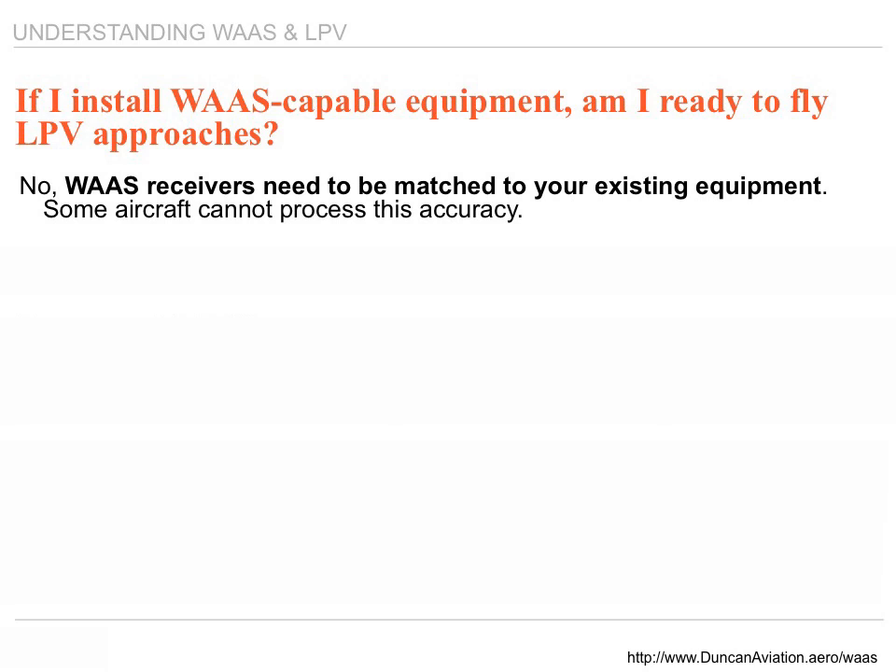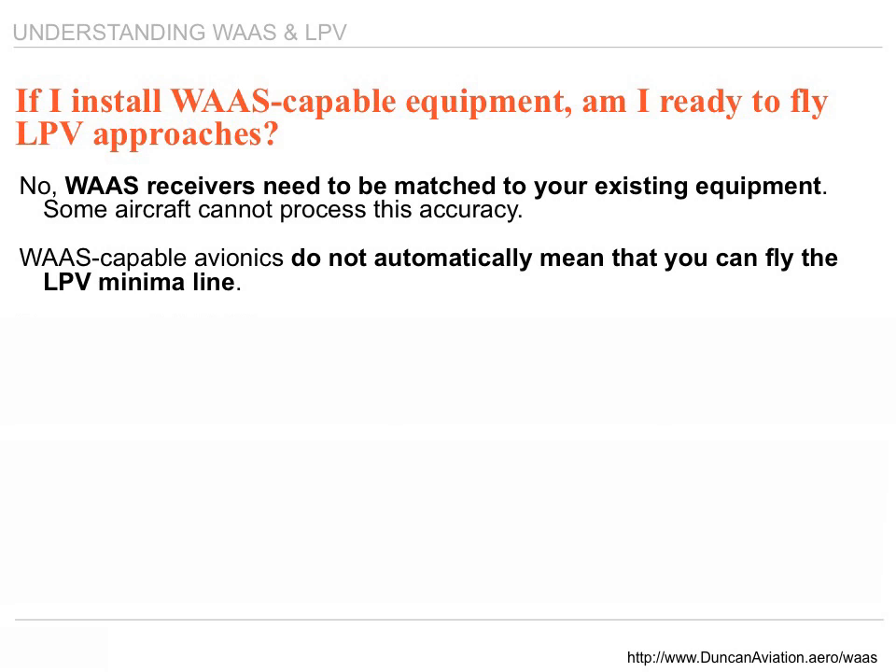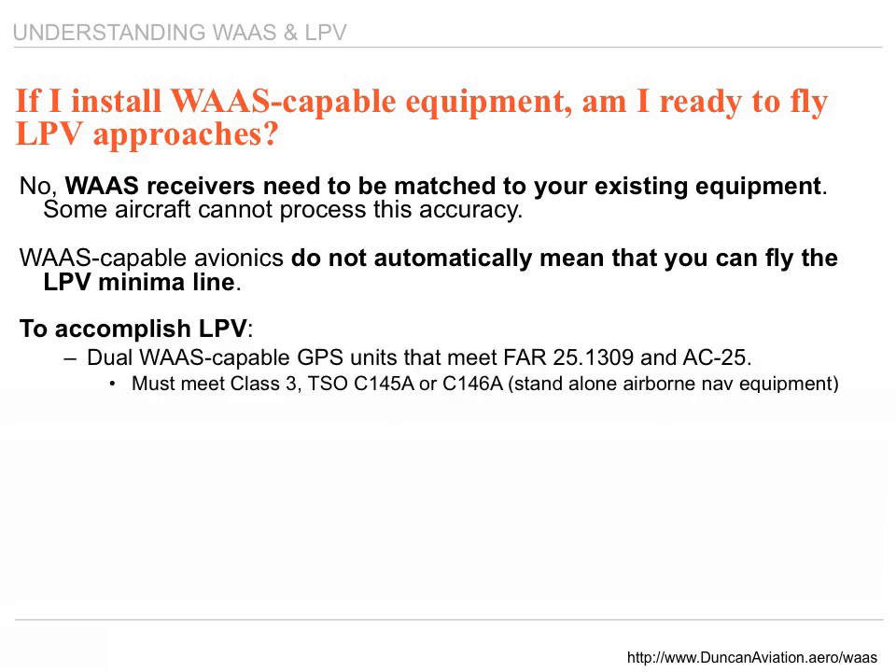Most WAAS receivers are installed under an STC. WAAS-capable avionics do not automatically mean you can fly to LPV minimums. To accomplish LPV minimums, you need dual WAAS receivers certified under TSO C145/C146. We're often asked: can I upgrade my existing navigational system to a WAAS receiver? The answer is no. Current systems are certified under TSO C129, a completely different criteria. TSO C145 and C146 means the units are certified as standalone receivers — no other signal needs to go into the box to provide the accuracy presented on your aircraft instruments.